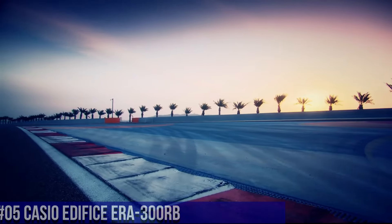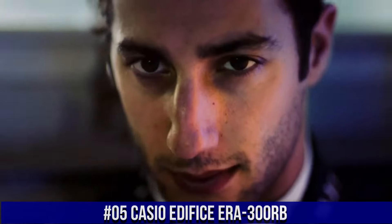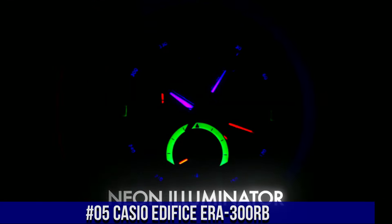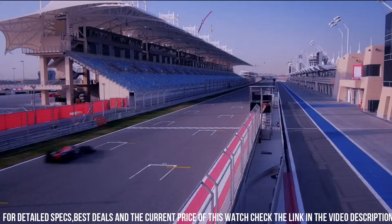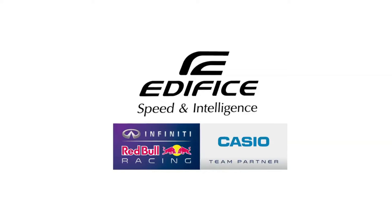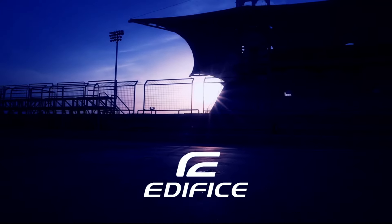Number 5: Casio Edifice ERA-300RB. Love this mechanical hand-wound piece. 100 meter water resistant. Twin sensor chronograph. Strap material: stainless steel. Strap color: black, silver. Dial color: black. Band strap: bracelet. Case color: silver. Watch shape: round. Features: luminous dial. Case material: stainless steel. Display: digital.